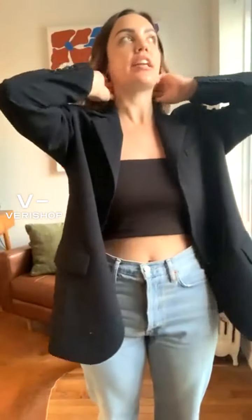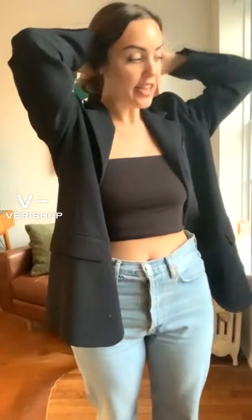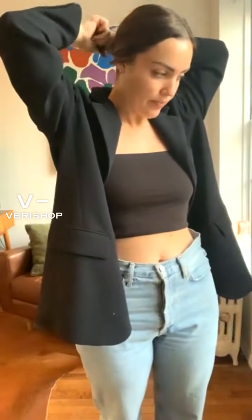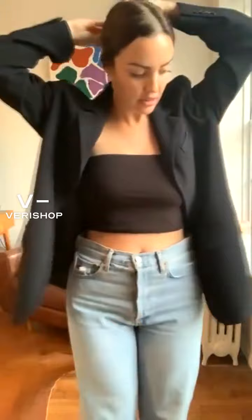My hair is finally long enough to put a claw clip in it again and I could not be more excited because it's like my favorite hairstyle — super easy and I feel like it looks really chic. So I just twist my hair in the back, add the claw clip, then I usually take some pieces down just so that it looks kind of undone, just a little bit like that.